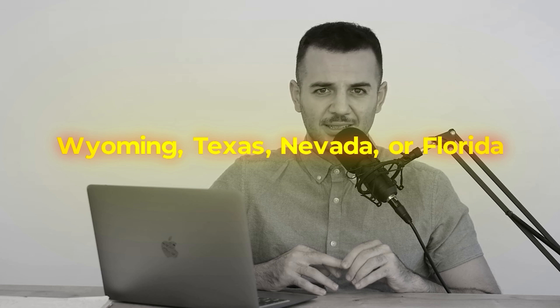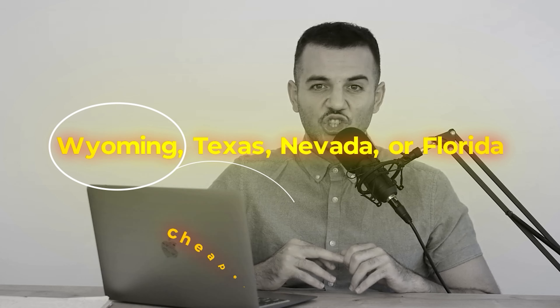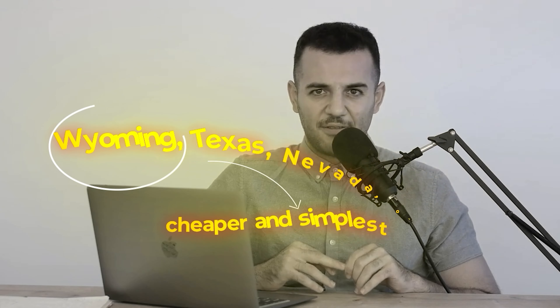For all other businesses like e-commerce, you can consider states like Wyoming, Texas, Nevada, or Florida. Out of these, Wyoming is the cheapest and the simplest. However, wait until the end to see my favorite option.